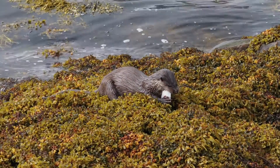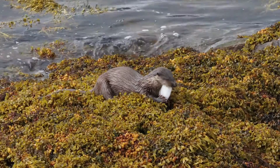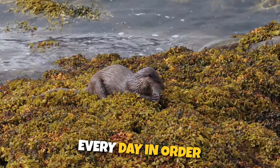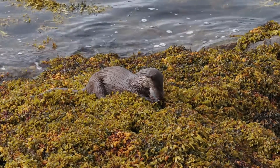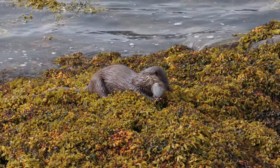Their metabolism is high and consequently they must eat a large portion of their body weight each day. Did you know? During the winter, a male otter has to eat 12% of its body weight in food every day in order to survive. They are restless and playful animals and mainly hunt nocturnally. For this reason, your best chance to spot them in the wild is in the early morning.